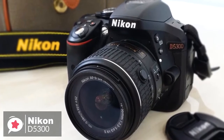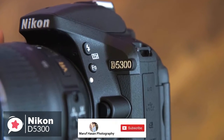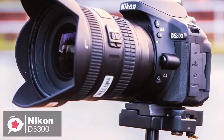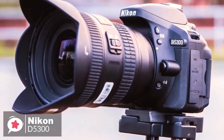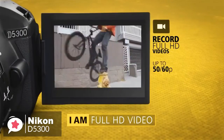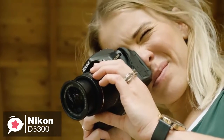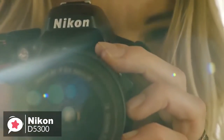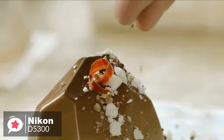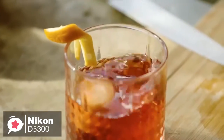The D5300 uses a 24.2 megapixel DX CMOS sensor with an EXPEED 4 image processing engine and an extra-large ultra-high-resolution vari-angle LCD which swivels 180 degrees, so you can shoot from great new angles — hold the camera overhead for shots over a crowd, or hold it down low for a face-to-face perspective of your pets and create some of your best selfies yet. Whether shooting stationary subjects, candid photos, high-speed action, or full HD video, the D5300 keeps everything in focus.